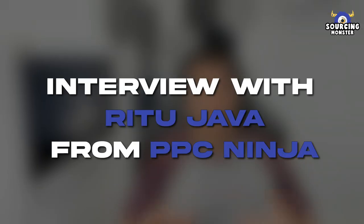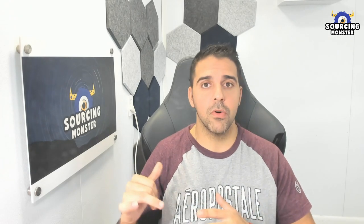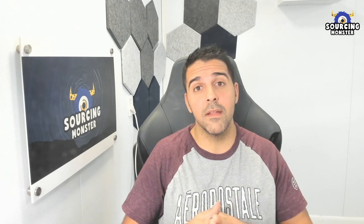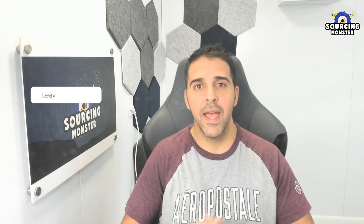What's up guys and welcome back to the channel. In this video I have a very special guest — her name is Ritu and she's from PPC Ninja. I listened to her talk at the Prosper Show last week in Las Vegas, and I had a question after her talk. Afterwards I said I must bring her on the channel, and she was very kind and responsive to come on very short notice to share the same exact presentation she shared at Prosper.